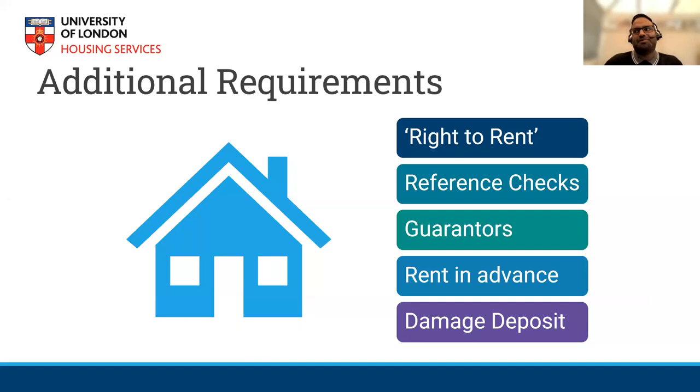There will be some additional requirements before moving in, such as right to rent checks. If landlords and agents ask for your passport, this is just a statutory requirement. Most landlords will ask for a guarantor, and if you're an international student, they will in most cases ask for rent to be paid upfront. We advise negotiating — if a landlord asks for the whole year upfront, try paying six months upfront and the following six months month to month. Unless you have a UK-based guarantor, there is nothing you can do except negotiate a compromise.